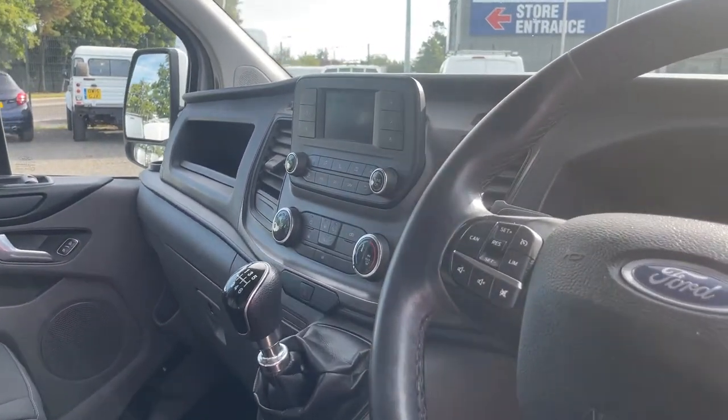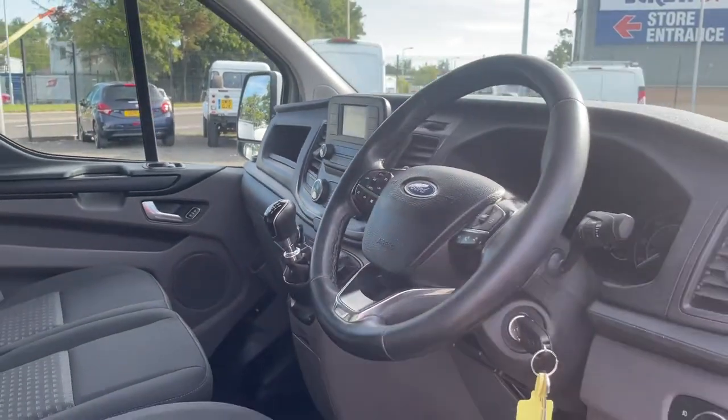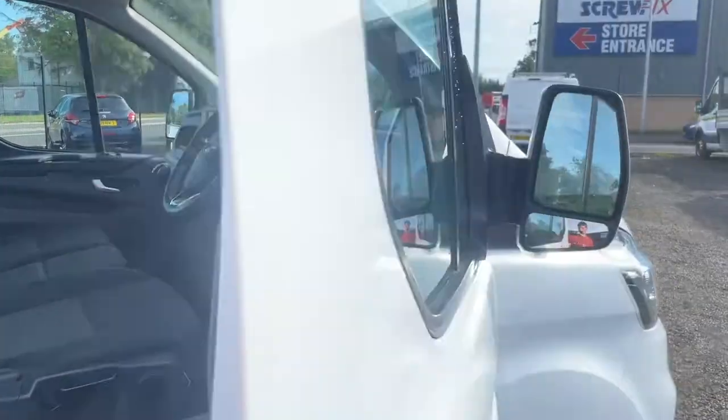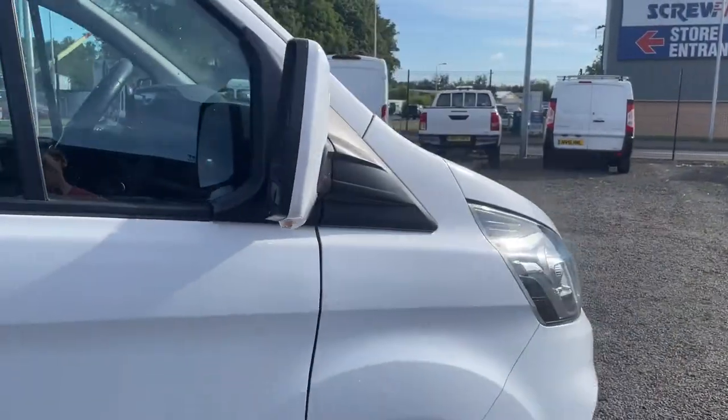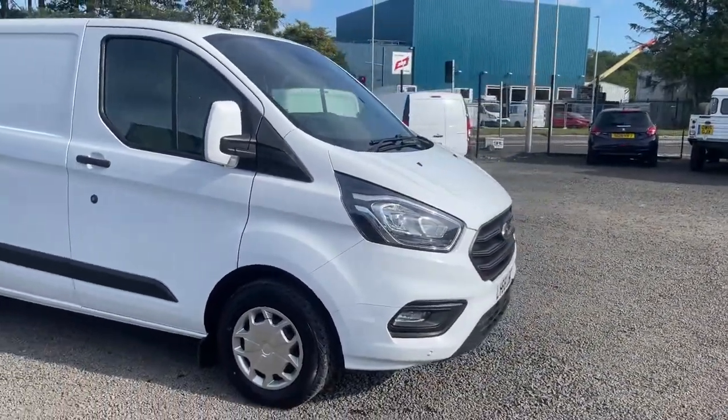Cruise control as well. All in all, another great van. For any more details please get in touch on 01738 447733. Thanks again.